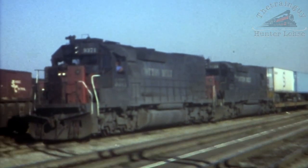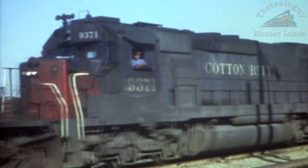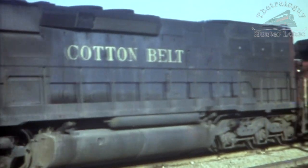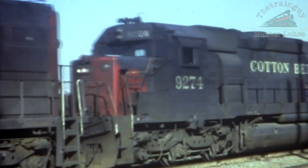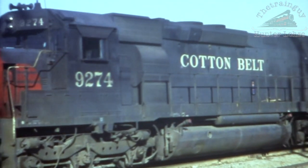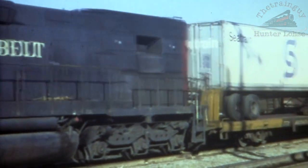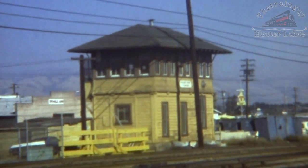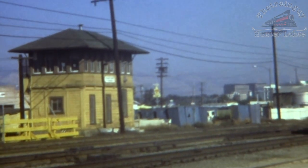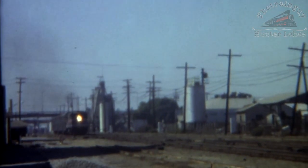Mountain Belt Tunnel Motors make their way through Santa Clara with an SP piggyback train. College Park Tower oversees the interlocking between Santa Clara and SP's Cahill Street station in San Jose, and also controls movements in and out of Newhall Yard and the Lenzon Street Roundhouse. A San Jose-bound commute rolls through College Park.